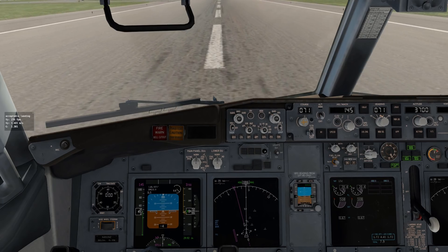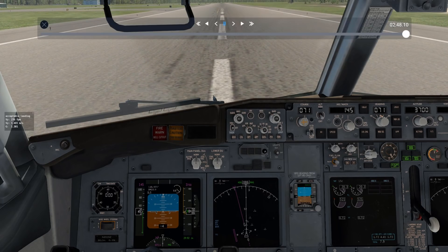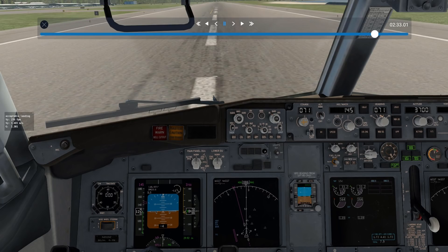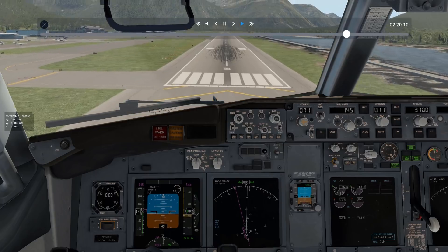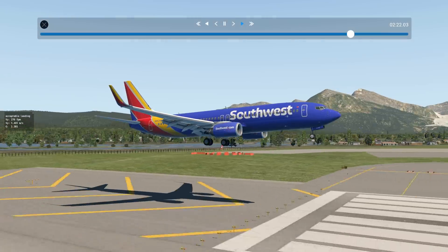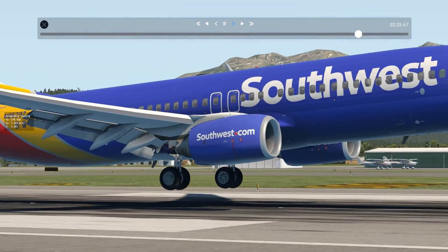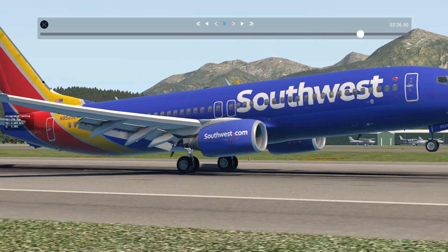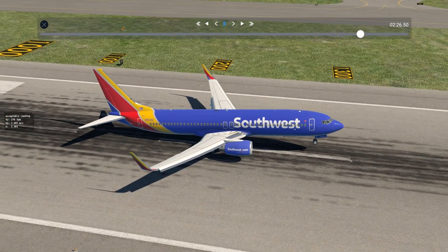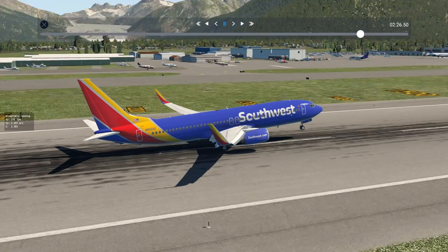And we'll use the replay function to find out where we touched down, and for everyone to get a good laugh at the landing. So I'm going outside here and slowing down, zooming in on the wheels, and as they touch right here, we'll stop. And you can see I made some marks there. I would say this is 1,250 feet about — so a little long, but not too bad.